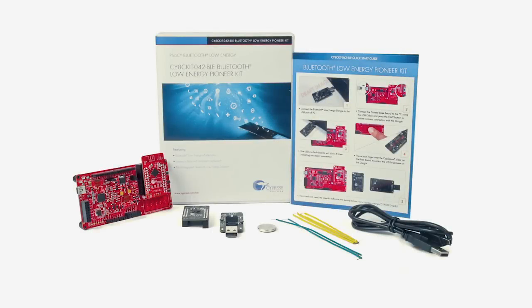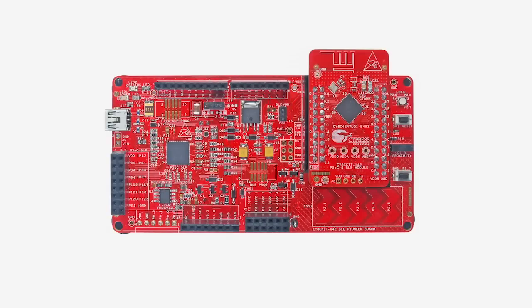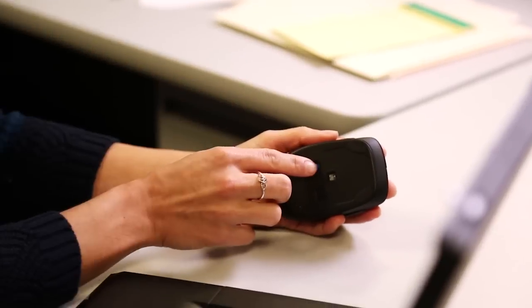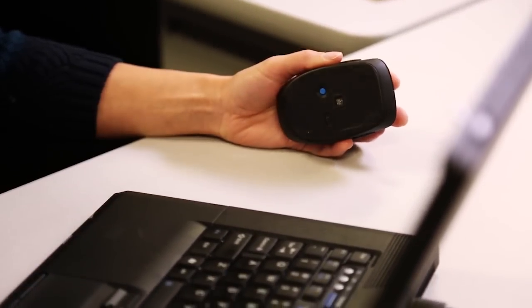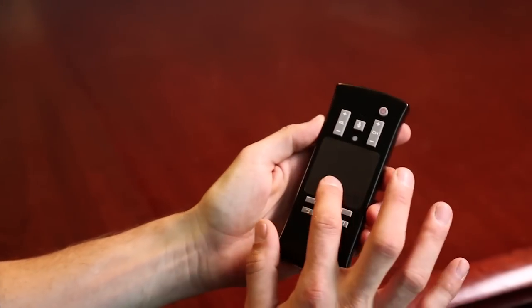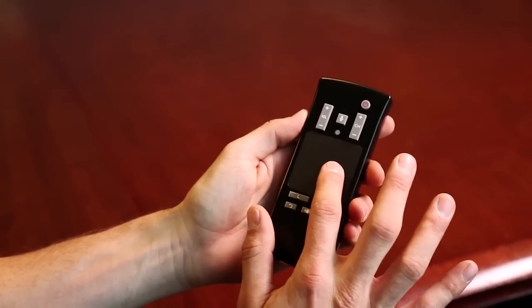We actually released a family of Bluetooth devices last year. On one end of the spectrum is the fully programmable PSoC 4 BLE that I've been talking about, and on the other end of the spectrum is the PROC BLE, which is a connectivity MCU with CapSense and fixed-function digital peripherals. In addition, PROC supports turnkey solutions for HID, remotes, and toys with the included reference designs.